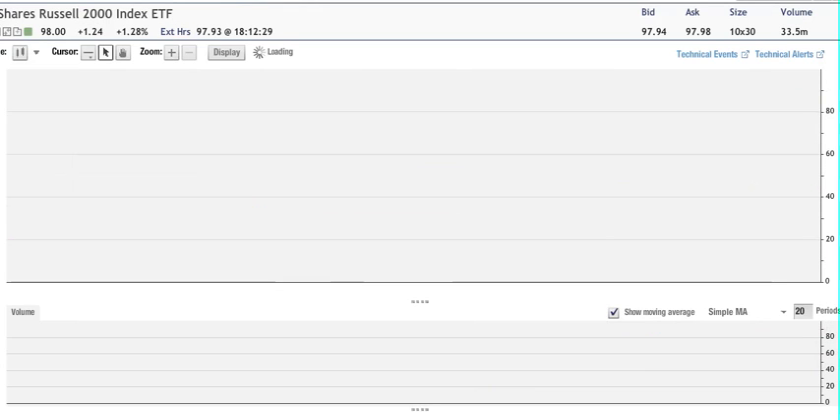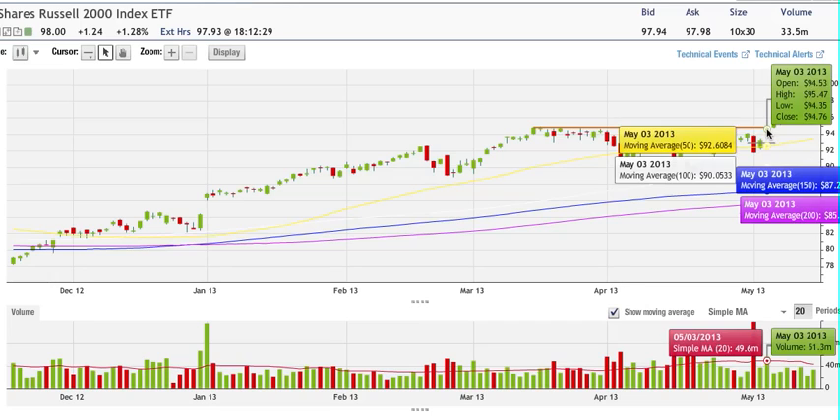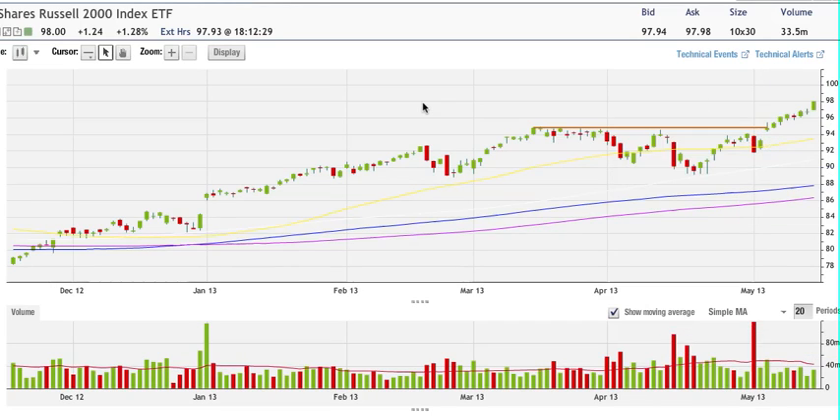As you can see here on IWM, we are also at a new all-time high. I'm looking for a pullback and that pullback would be around the 94 level right now — maybe testing 95.30, 95.70, and then 94.70 before going to that 94 level.